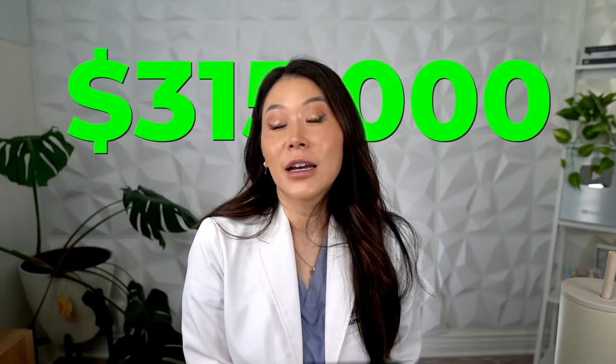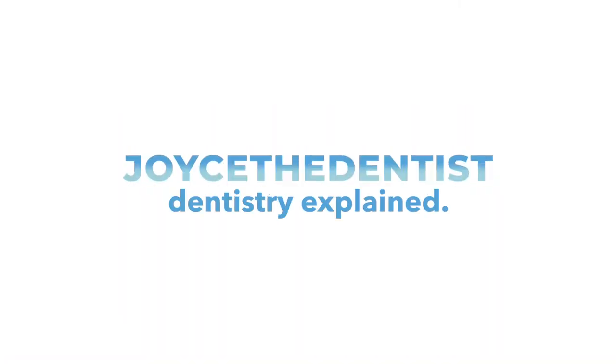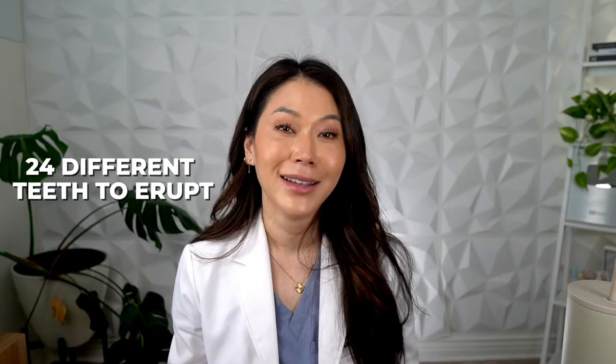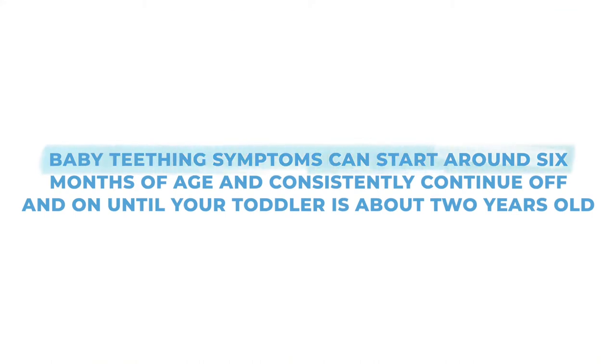I spent hours researching teething for my own sake, and $350,000 in dental school learning about all things tooth-related, so that you don't have to. Every infant and toddler has to go through this painful, miserable stage of development — not just once, twice, or three times, but enough for 24 different teeth to erupt. Baby teething symptoms can start around six months of age and consistently continue off and on until your toddler is about two years old.